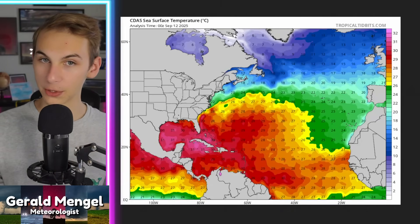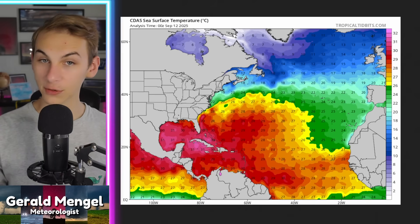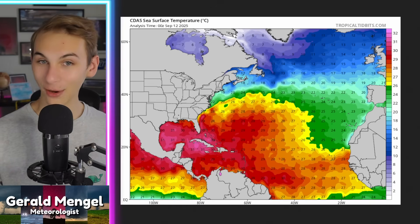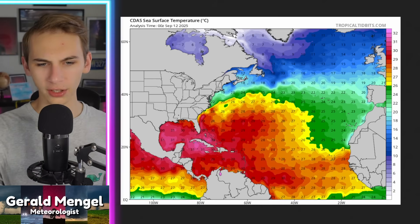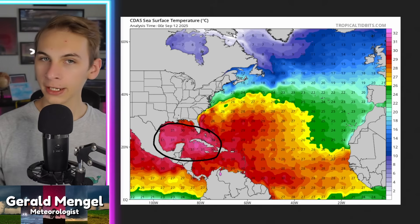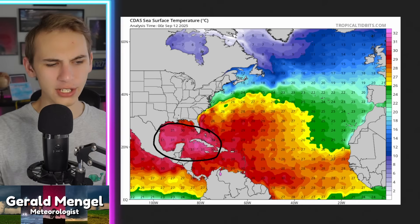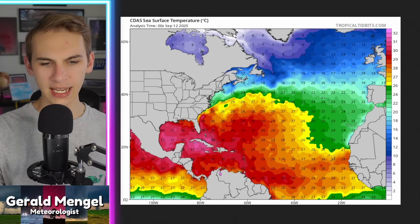On sea surface temperatures: you generally need about 26–27 degrees Celsius at the sea surface to maintain a tropical system, and basically the entire Atlantic is at that threshold or above it. Into the Caribbean and Gulf, we're well above it — near 90 degrees Fahrenheit near Cuba, the Keys, and over towards the Yucatan — just explosive levels of warm temperatures. The storm won't end up in that region; it'll be out in the main development region, but it's still warm enough there for the development of a named system.